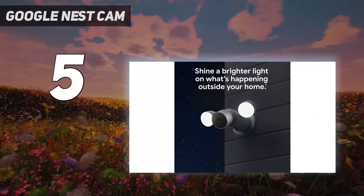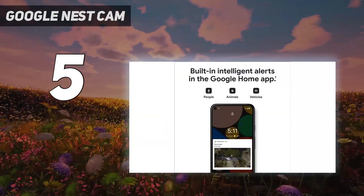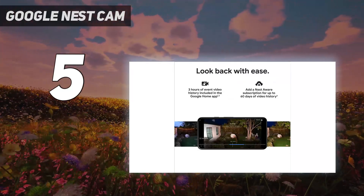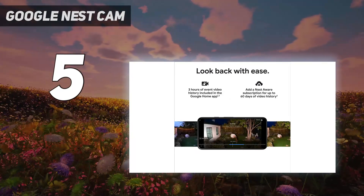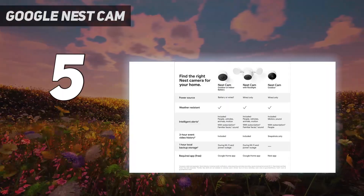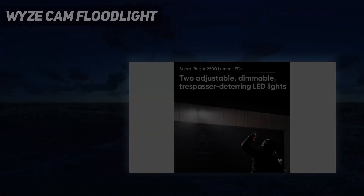The standard Nest Aware plan offers a 30-day event history and familiar face recognition. For a higher subscription, Nest also offers 10 days of 24/7 video, giving you the opportunity to scroll back through every moment if you want and are willing to pay the extra for it. Coming in at number four: the Wyze Cam Floodlight.